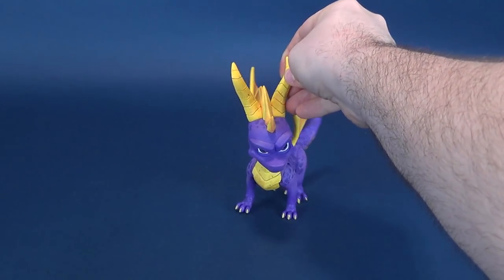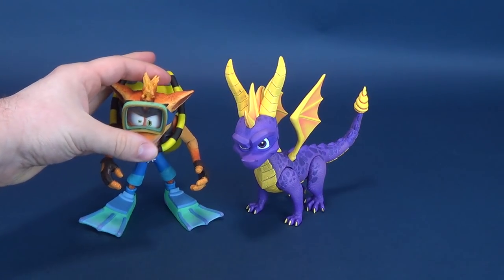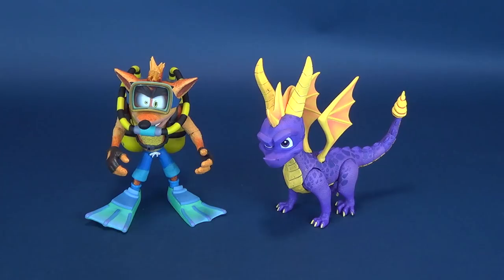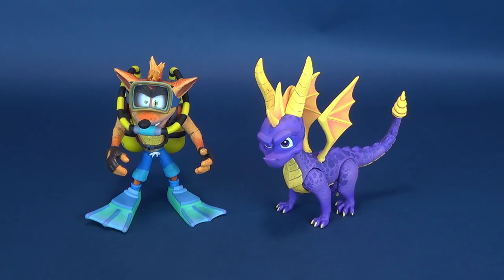I thought this would be a fun comparison — one of the other video game themed characters that NECA Toys has released is of course Crash Bandicoot. This just so happens to be the one we recently looked at — Crash in his scuba gear. You can see how the figures stack up side by side. I hope the trend continues from NECA Toys to continue releasing these vintage video game characters from games we all know and love.